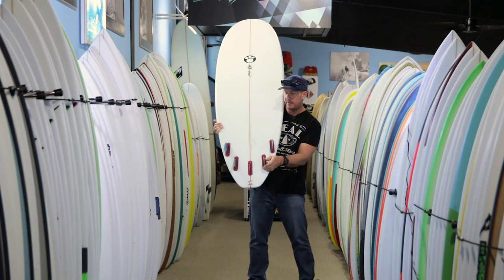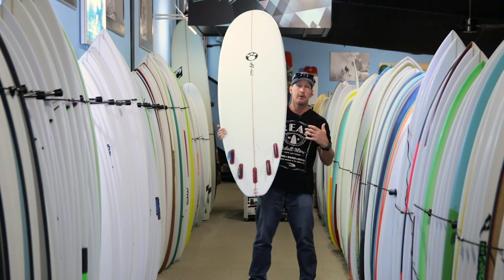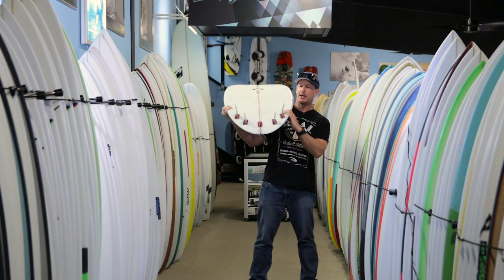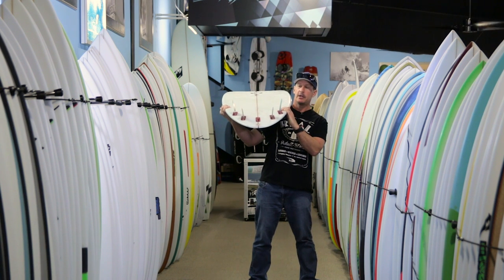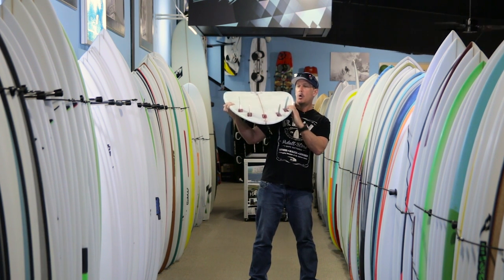Primarily, this board works best as a quad overall — if you're going to pick one or the other, I liked it a little bit better as a quad. On the steeper waves it had a lot more positive feel, got you into the wave with more control, allowed you to position better, and it was also faster.